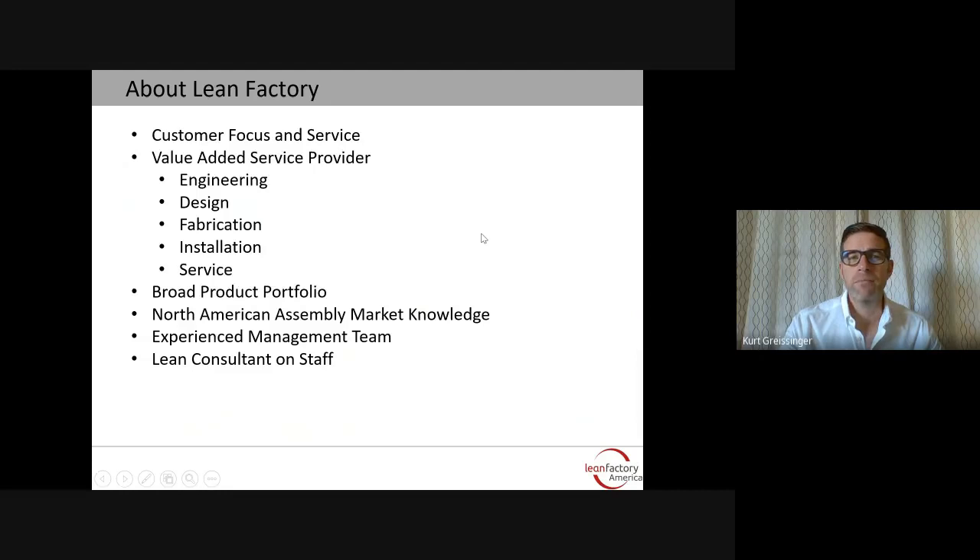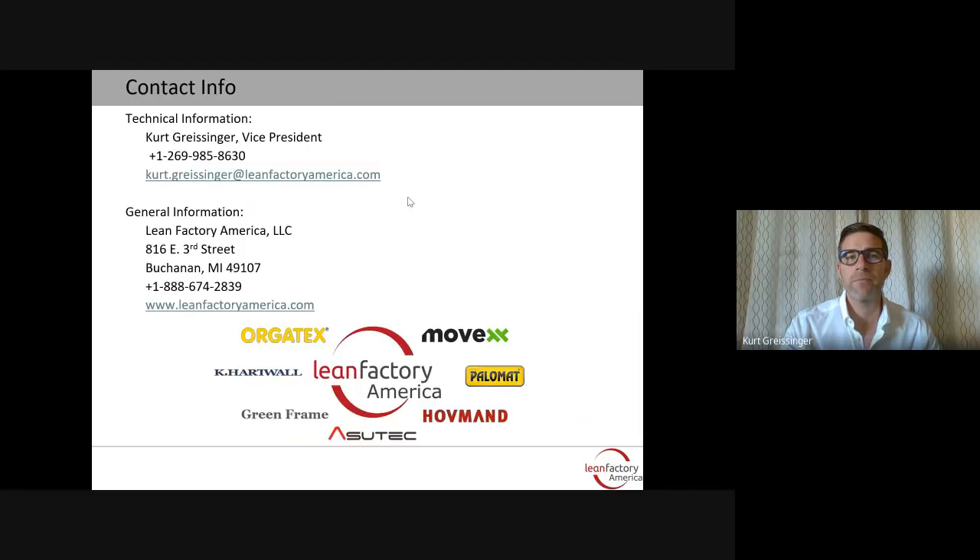I'd like to thank you for this time. We can offer customer focus and service. We're a value-added service provider who can perform engineering, design, fabrication, installation, and service of our products. We have a broad product portfolio, assembly market knowledge for North America, an experienced management team, and a lean consultant on staff. For more information, you can contact me or reach us at leanfactoryamerica.com. Thank you for your time, and I hope you have a great conference.